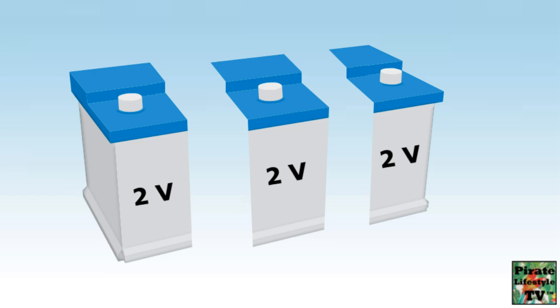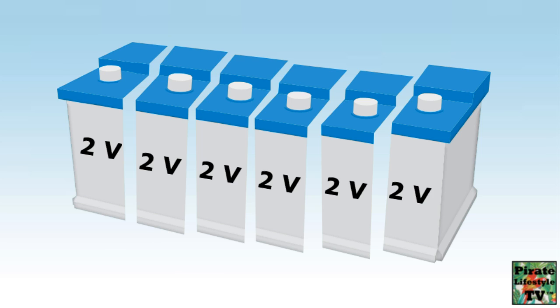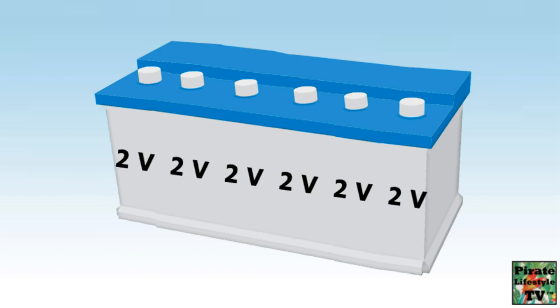Think about what a battery is. Batteries are made up of cells, and each cell contains lead plates and acid. Each cell is 2.1 volts. If we combine 3 cells, we get a 6-volt battery. And if we combine 6 cells, we get a 12-volt battery. There is nothing magical about a battery with 3 cells — nothing that makes it better than a battery with 6 cells.